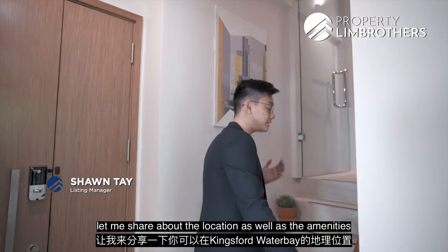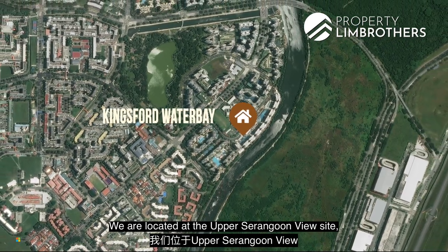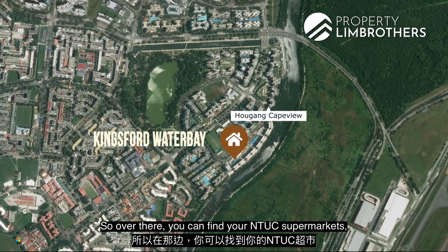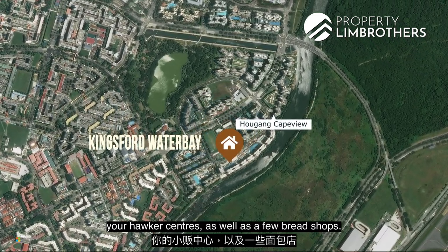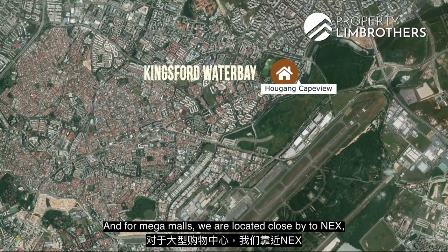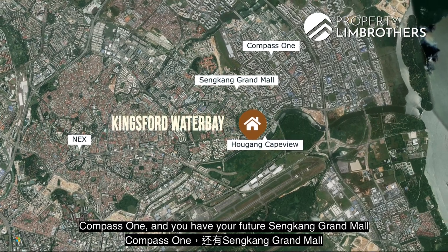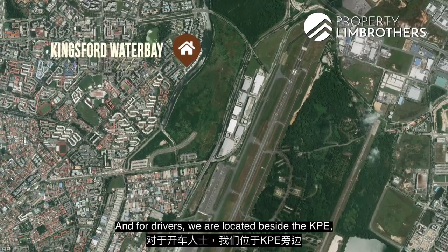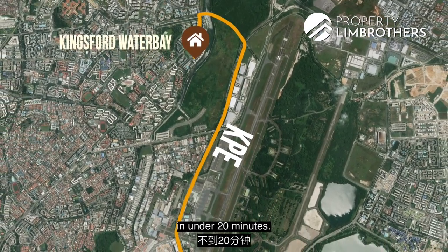Kingsford Water Bay is located on the Upper Serangoon View side. Right beside the development, you have Au Kang Cape View, where you can find NTUC supermarkets, hawker centres, and bread shops. For mega malls, you are close to Nex and Compass One, with the future Sinkang Grand Mall slated to open in 2023. Drivers benefit from direct access to the KPE, reaching the central business district in under 20 minutes.